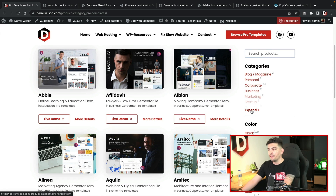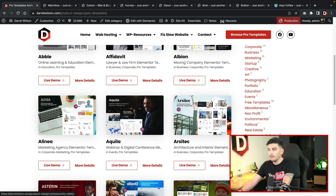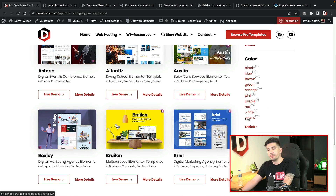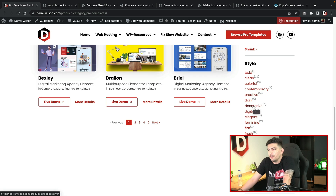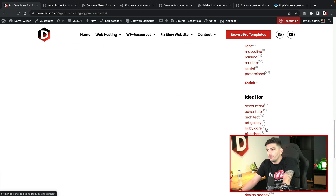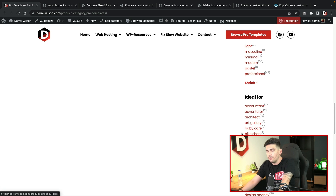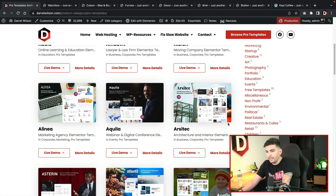When you get to this page you'll see we have categories, and if you click on expand you can see a list. We have created several different categories — photography, non-profits, restaurants, retail, WooCommerce, the whole works. You can also filter by color, or by style such as contemporary, flat, feminine, or elegant. We also have an 'Ideal For' filter — so if you're an accountant, just click on that and it'll create a list of templates available for that niche.